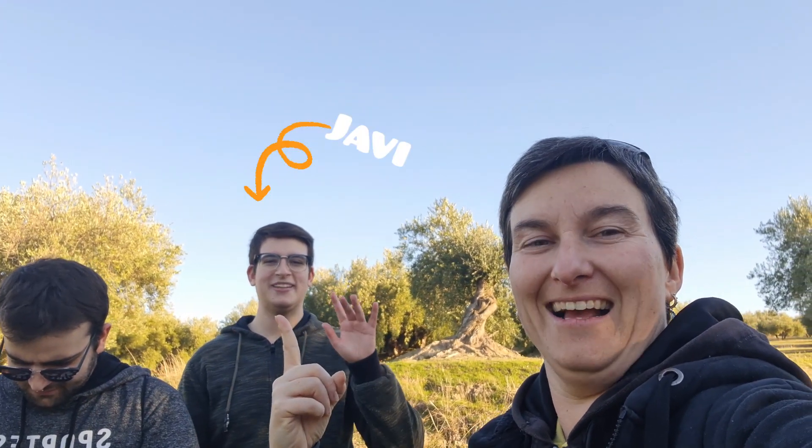Hello, hello and welcome to the Adventures of Fanny. Look who is here: Mr. Raúl, whose channel I will leave in the description as always, and here also Javi, whose channel I will also leave here for you to have a look.